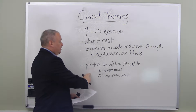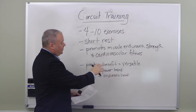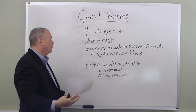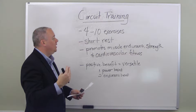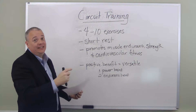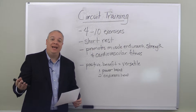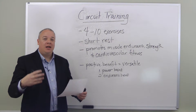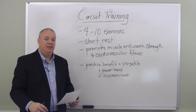So circuit training is versatile — it can be tweaked to either build power or endurance. It promotes overall health, muscle endurance, muscle strength, and cardiovascular fitness, linking together a series of four to ten different exercises usually involving the whole body or large muscle groups.